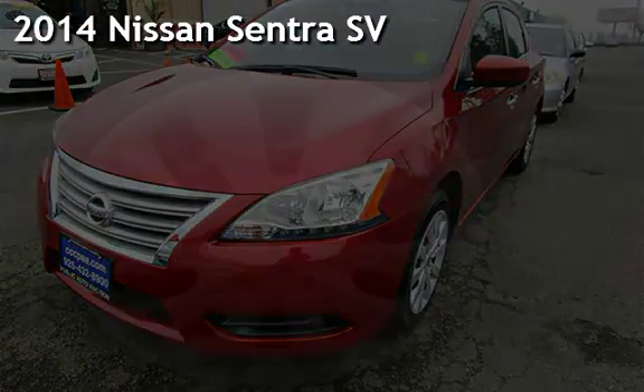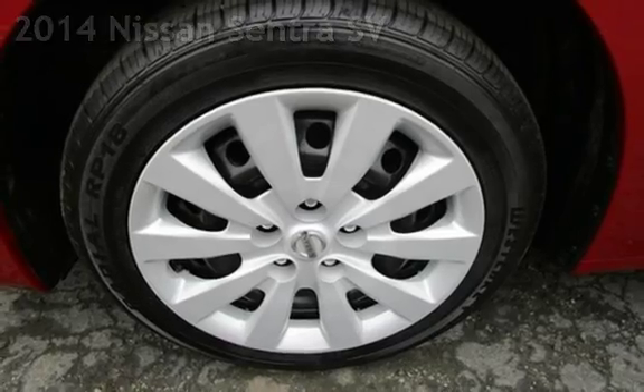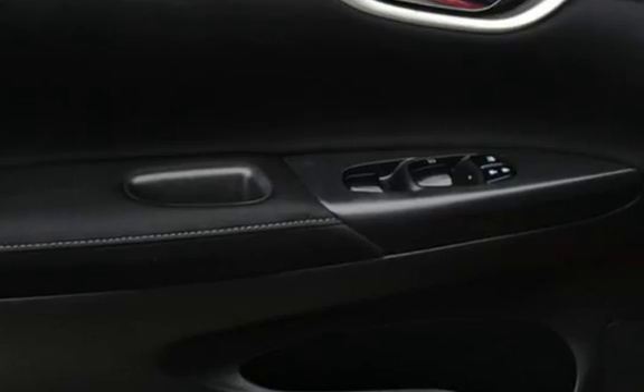Presenting a pre-owned 2014 Nissan Sentra SV. This four-door sedan has a four-cylinder, 1.8-liter i4 engine, with front-wheel drive and an automatic transmission.